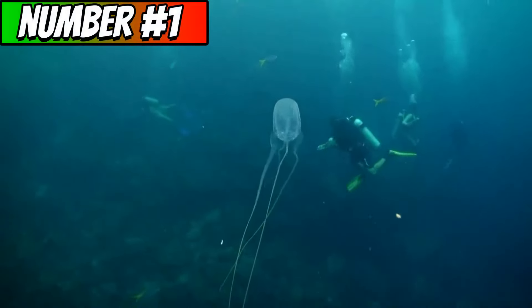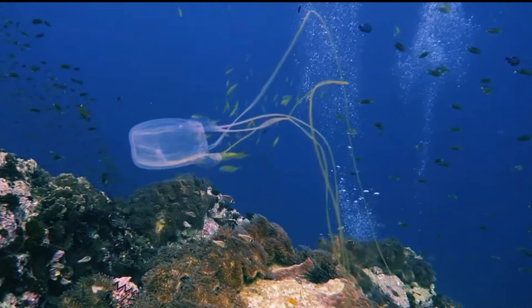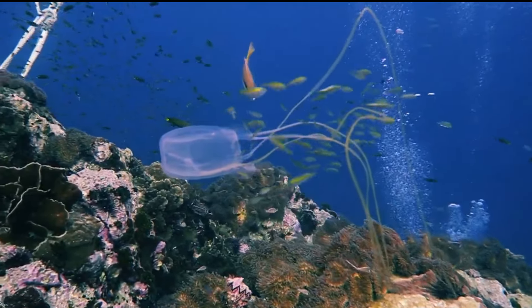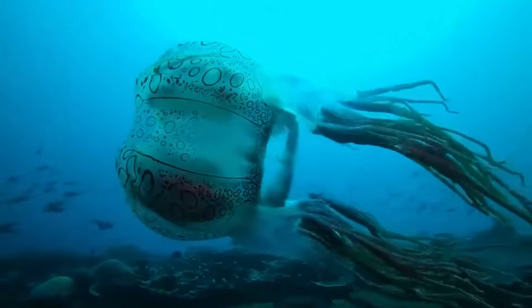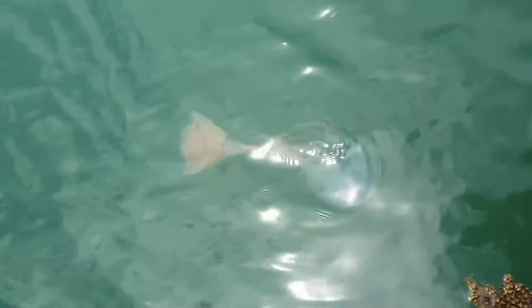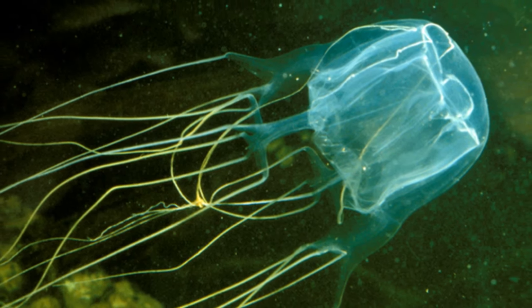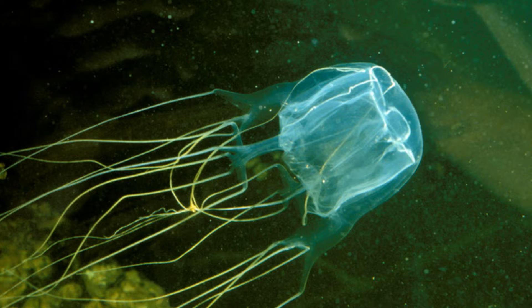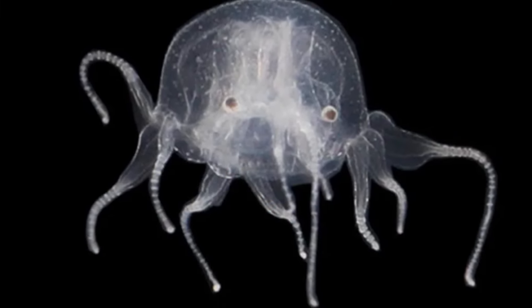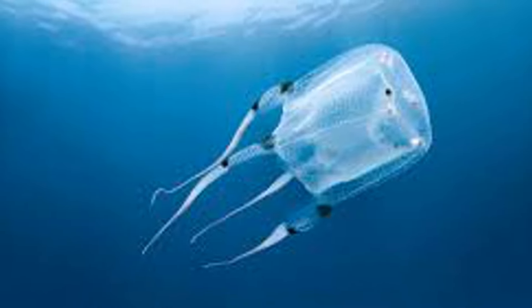The last animal is the box jellyfish. As their name suggests, these are marine creatures with a cube-shaped bell. They are mainly known to inhabit the Pacific side of the Indo-Pacific Ocean, in the waters of Australia, Thailand, Malaysia, and the Philippines. The unusual thing about box jellyfish venom is that it contains toxins that can badly affect both the heart and the nervous system. Some box jellyfish are considered to be among the most venomous animals in the world, and their sting can be severely painful and, in some rare cases, fatal. The venom may cause heart failure and respiratory distress, making first aid and appropriate medical attention critical if stung.